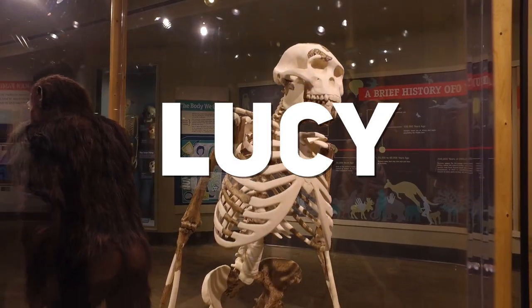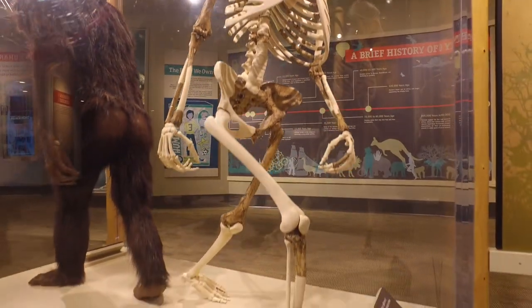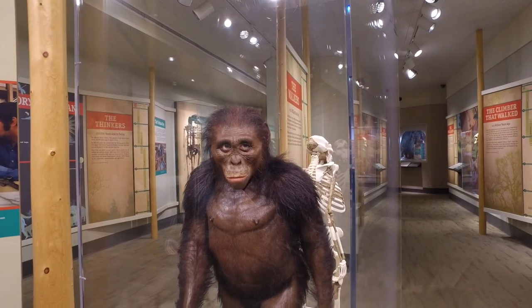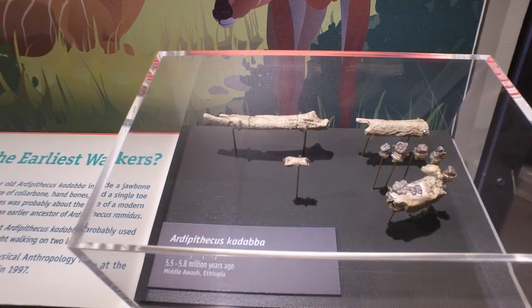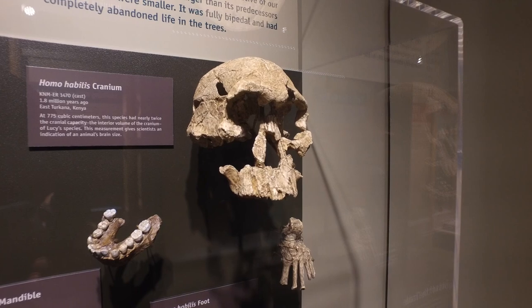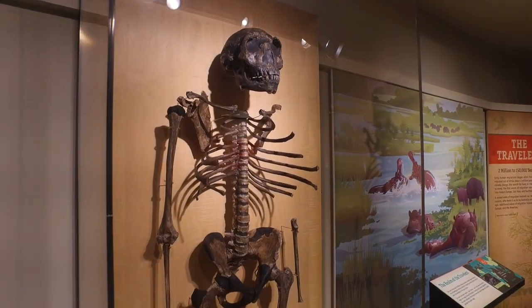If you ever took an anthropology or paleontology class, your textbook probably featured Lucy, a specimen of historical importance found by a Cleveland Museum of Natural History team. The fossil collection in the Human Origins Gallery is very robust, and it is safe to say that people from around the world have traveled to see it.